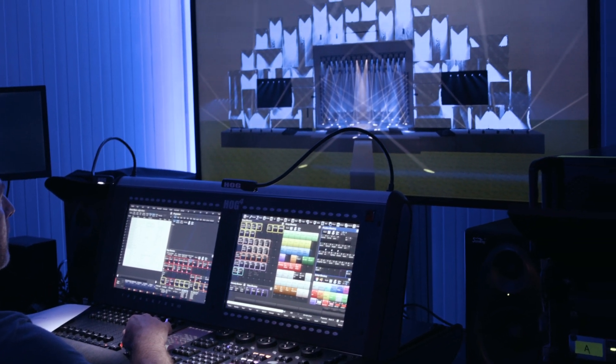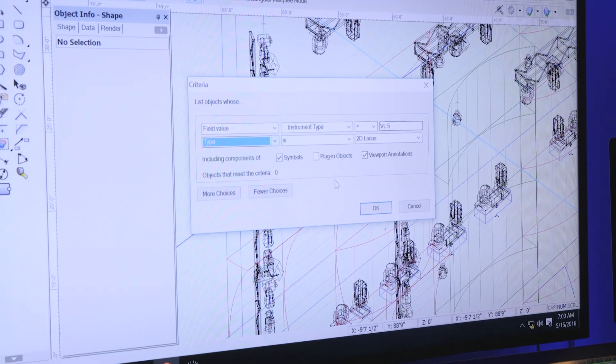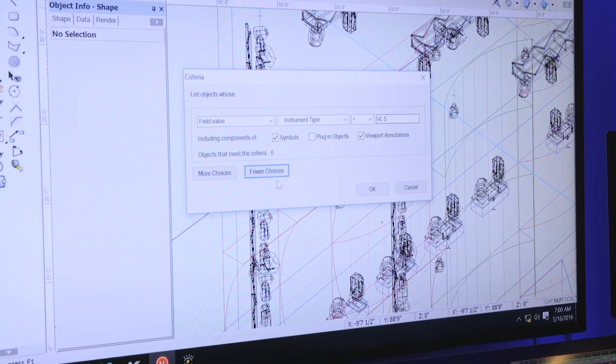Vectorworks purchased Vision because we needed a pre-visualization element for our lighting industry. We had the primary element which was the design workflow, but actually being able to see what the design was going to look like in multiple different scenarios and settings — we didn't really have that option.